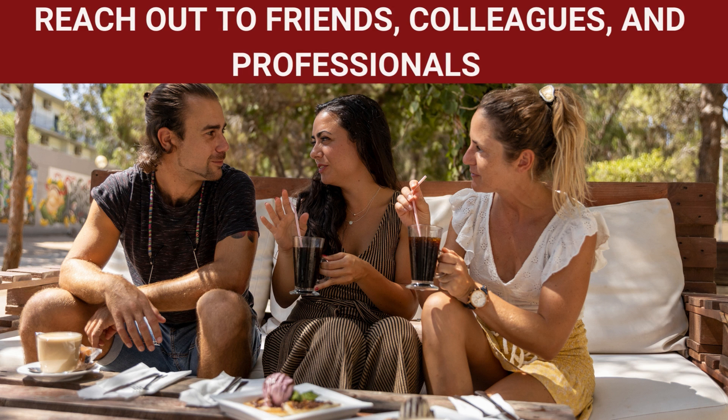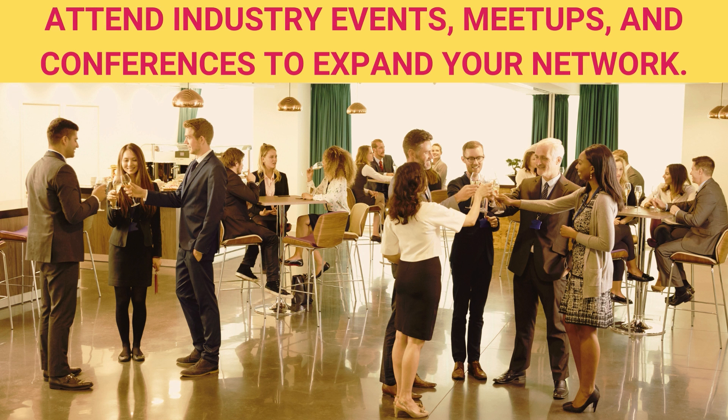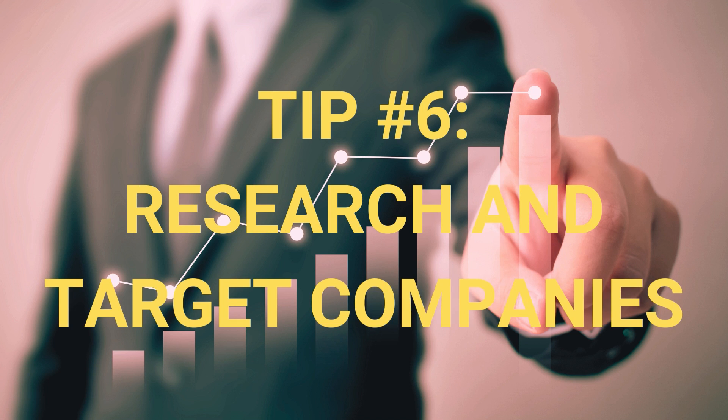Tip number five: leverage your network. Reach out to friends, colleagues, and professionals in the software industry. Attend industry events, meetups, and conferences to expand your network. Many job opportunities are filled through referrals, so networking can significantly increase your chances of finding a job.